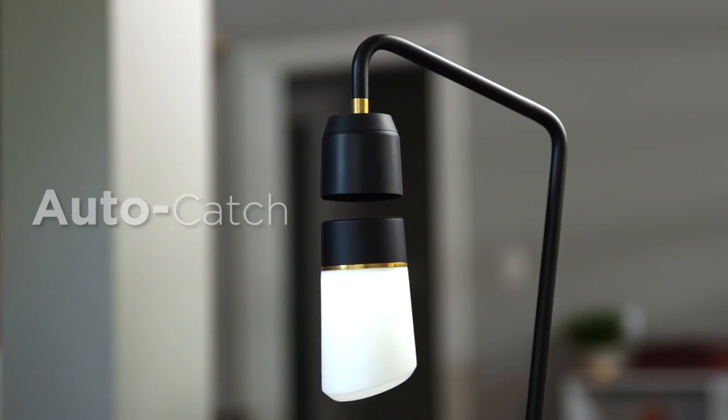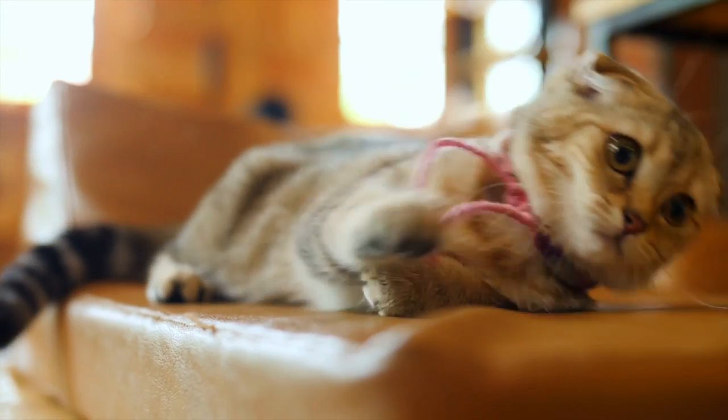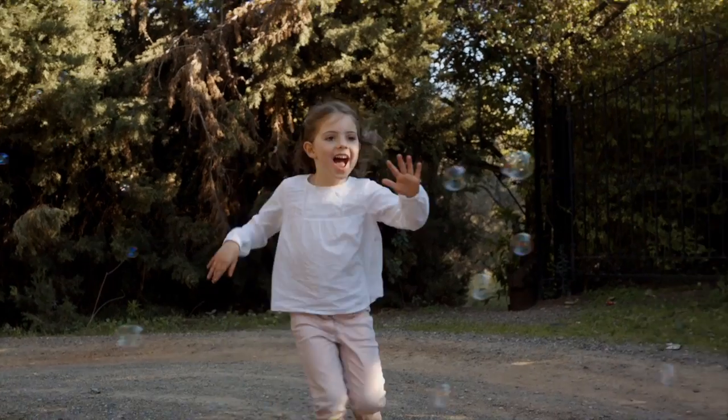Meggie has them — other lamps don't. Wait a minute, what if it falls? We thought of that, which is why Meggie has Auto Catch. If it gets bumped, if the power goes out — so even if your house is full of pets or other animals, you can enjoy your lamp in peace.